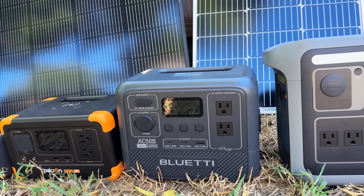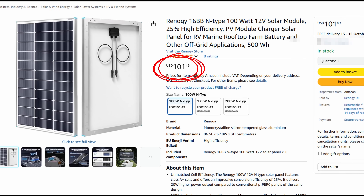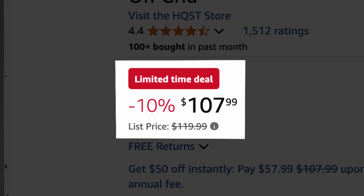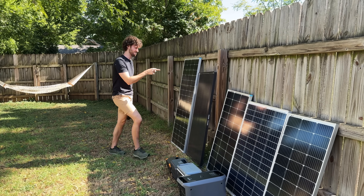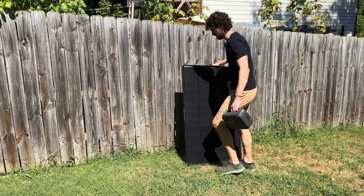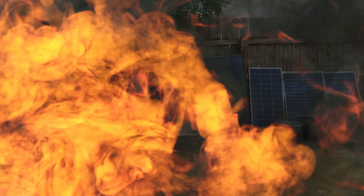What those brands don't want you to know is that nearly every power station out there is compatible with third-party solar panels that can cost hundreds of dollars less. It all comes down to knowing how to do two key things. The first is picking a compatible solar panel, because not every panel works with every power station, and if you pick the wrong panel, you can damage your expensive power station.